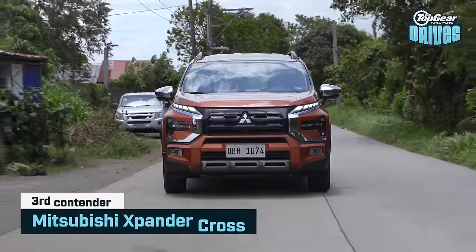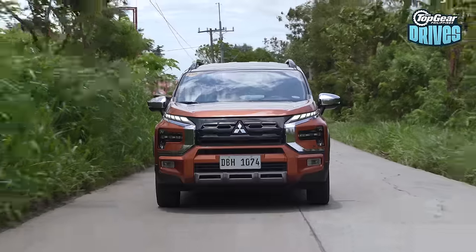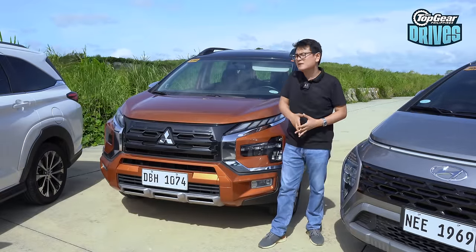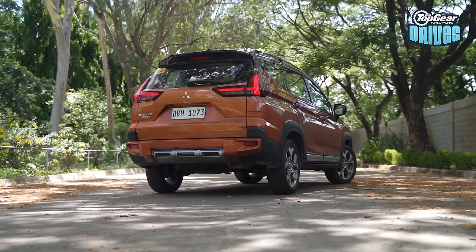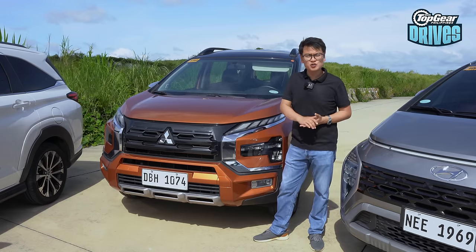Meanwhile, we have the senior citizen of this group test, the Mitsubishi Expander Cross. Yes, it was recently facelifted, but you have to remember that the original Expander first came out in August of 2017 in international markets. But here's the thing — does this old dog still have a couple of tricks up its sleeve?